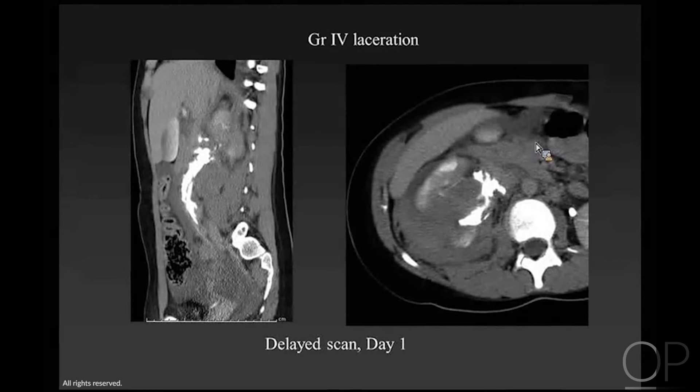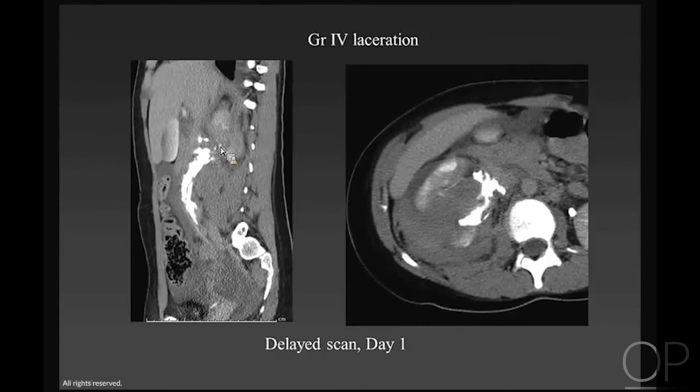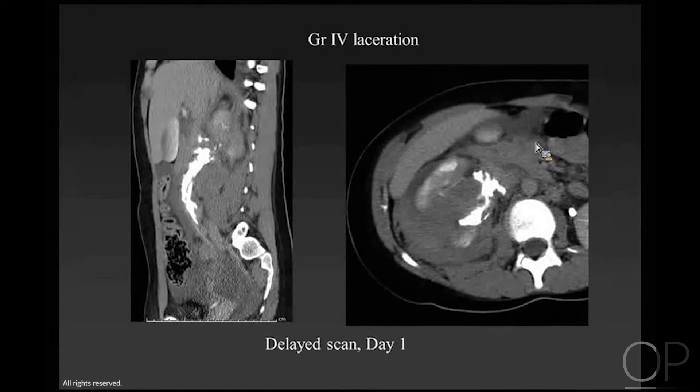Here's a delayed scan on that child with a grade 4 laceration. You can see extravasated contrast extending all the way along the psoas hematoma and along the course of the ureter. It's also important to see whether there is contrast going into the ureter — if you don't see contrast, those kids are at much higher risk of requiring a ureteral stent to preserve renal function. So the delayed scan can be really, really useful.